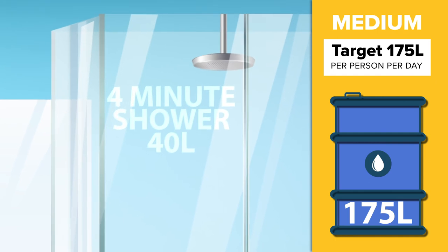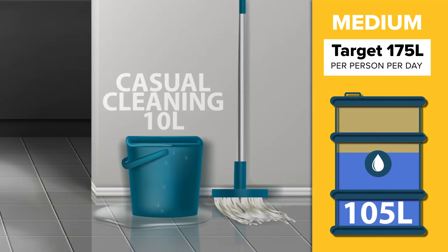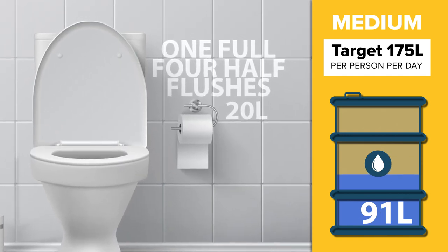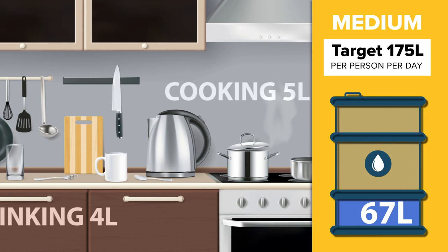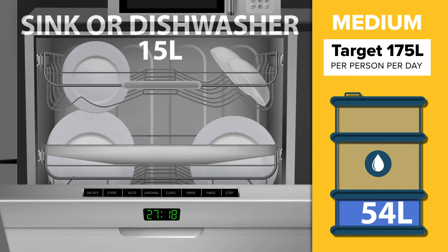A four minute shower uses 40 litres, a load of laundry uses 30 litres, and casual cleaning around the house uses 10 litres. One full flush and four half flushes of the toilet uses 20 litres. Water, tea, coffee and drinks uses 4 litres, and you'll use around 5 litres of water for cooking in the kitchen.